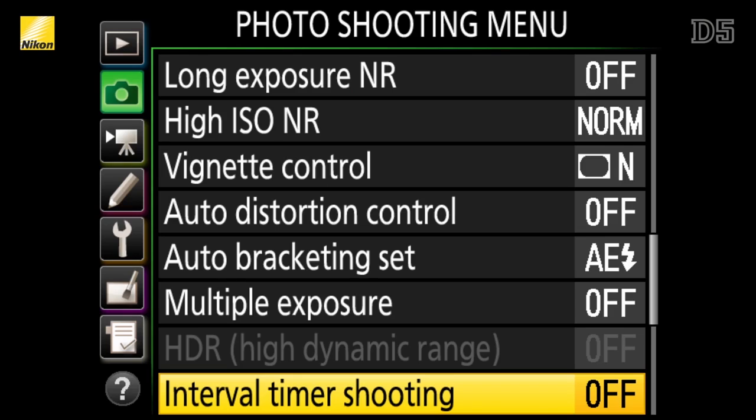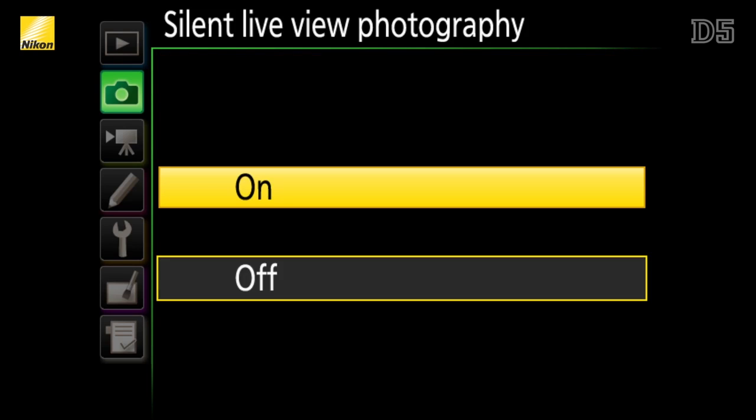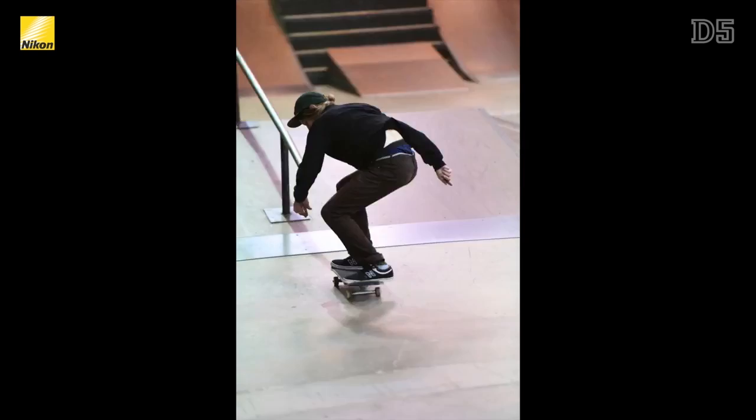If even faster shooting speed is required, silent shooting while in live view is available at 15 or 30 frames per second at a resolution of 5 megapixels. As its name implies, when shooting in this mode it is completely silent — perfect for golf tournaments, for example, when no photos can be taken during a player's backswing.